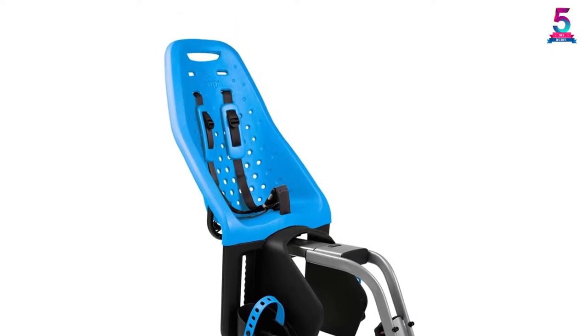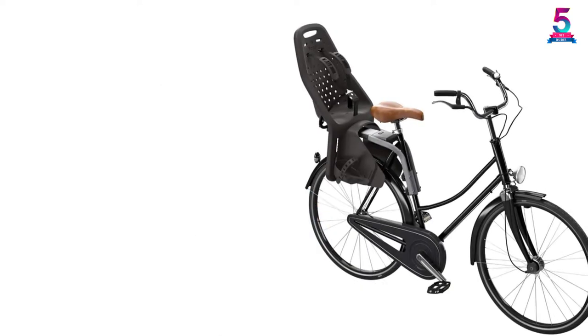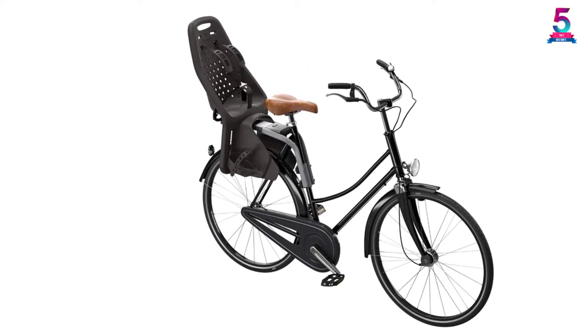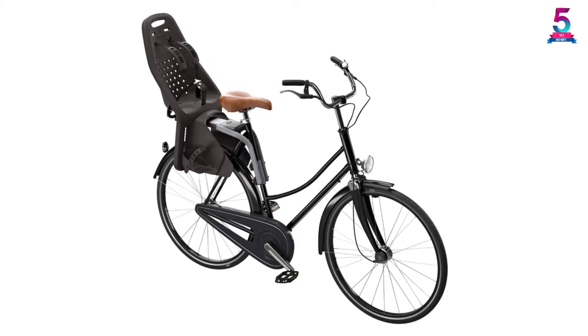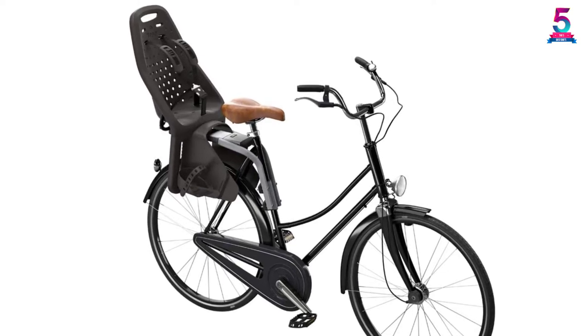Another impressive feature that comes with this seat is the remarkable shock absorption and 5-point harness. This ensures that your kid is safe and comfy, even when tackling rough terrains. Equally important, the seat has an adjustable footrest and straps, so that it can accommodate a growing child.